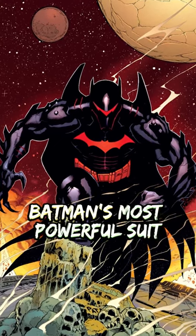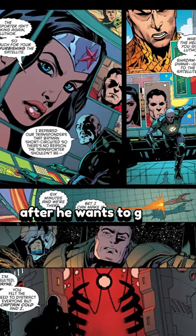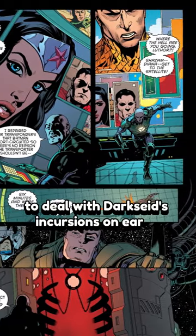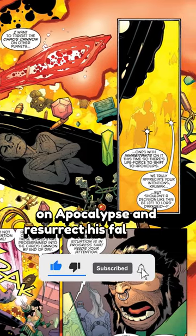Let's talk about Batman's most powerful suit, the Hellbat Armor. Batman goes rogue against the Justice League after he wants to go off planet to deal with Darkseid's incursions on Earth. However, the Dark Knight also wants to retrieve Robin's body on Apokolips and resurrect his fallen son.